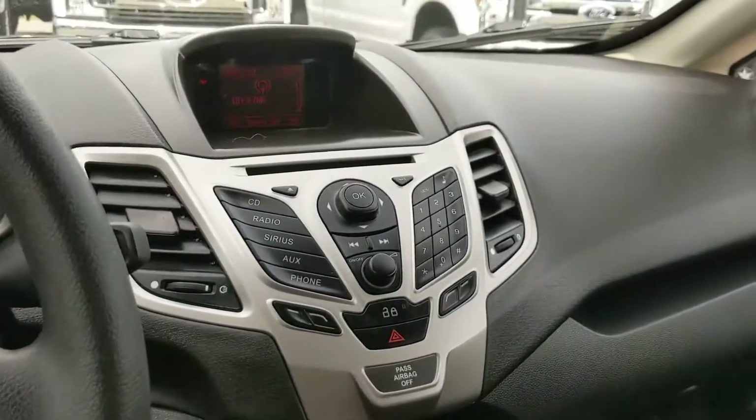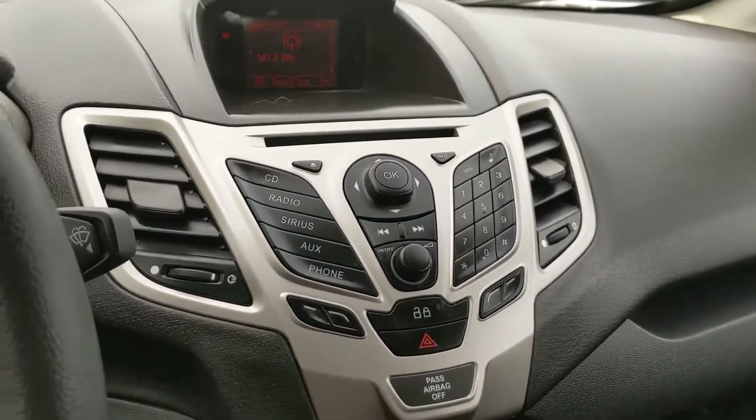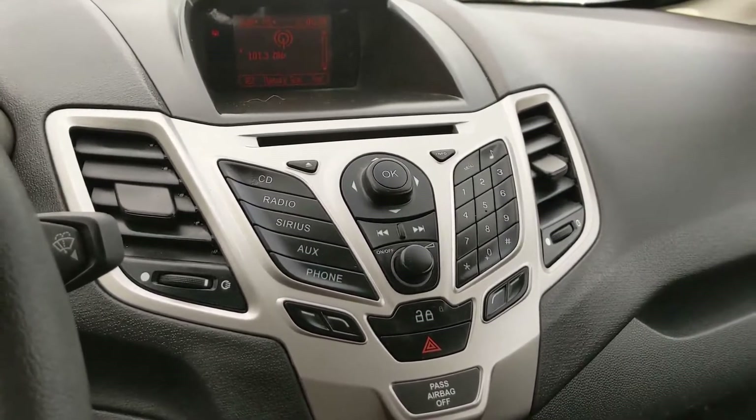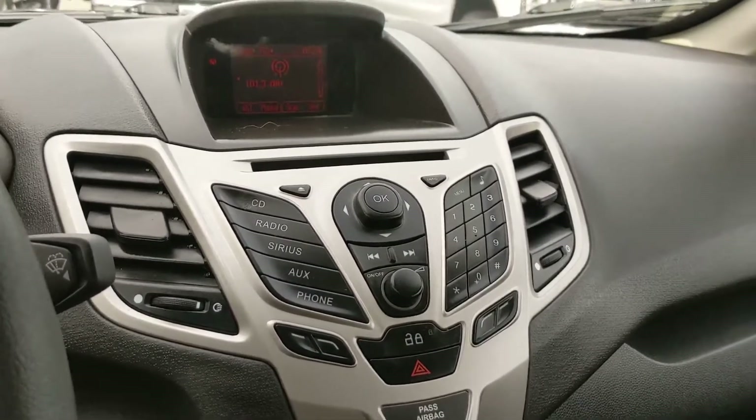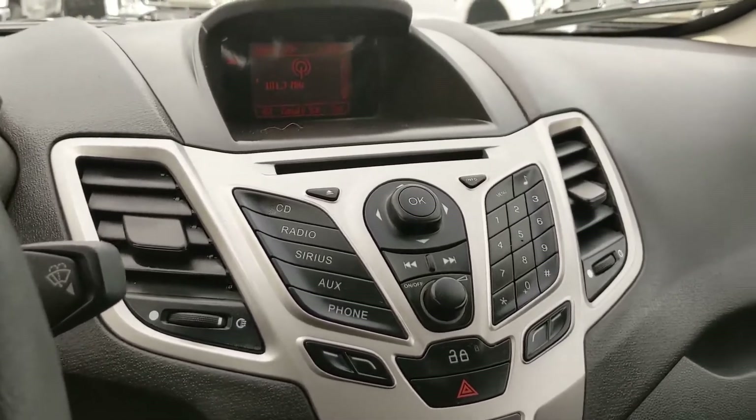Moving on to your center entertainment station, which has radio, Sirius, CD, auxiliary, Bluetooth, and possibly also USB, though I'm not too sure. So plenty of listening options there.